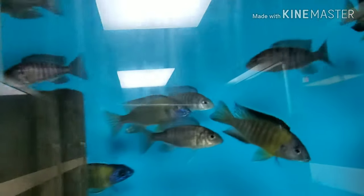We have a bunch of nice blue neons remaining — these fish do not want to cooperate on camera today.